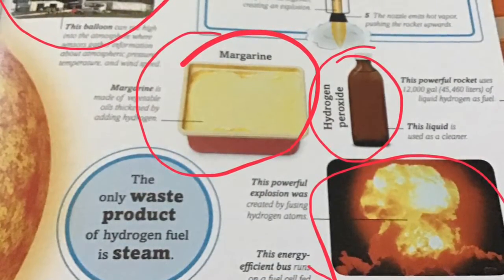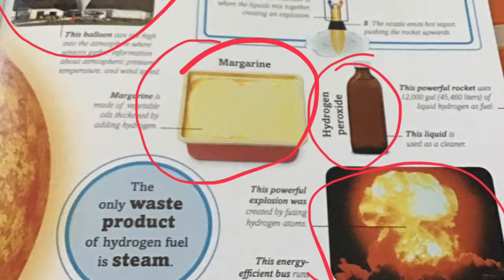Some of the uses you can make from Hydrogen is a Hydrogen-filled balloon which can rise high into the atmosphere, margarine which is made of vegetable, and also Hydrogen peroxide. It is used as a cleaner. You can also make a Hydrogen bomb explosion, such as how you see in atom bombs.